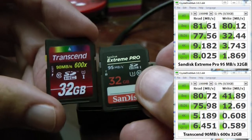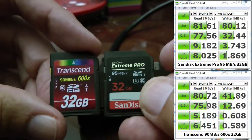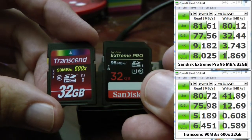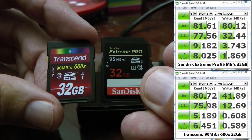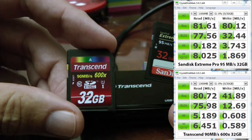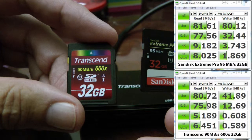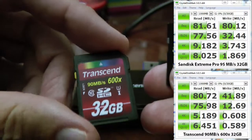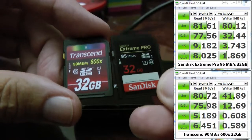The Transcend is half the write speed of the SanDisk Extreme Pro. The SanDisk Pro is doing about 80 megabytes per second where the Transcend is doing about 41.9 megabytes per second — so it's half. There is a real difference when you spend $18 versus $45. You do get what you're paying for here.